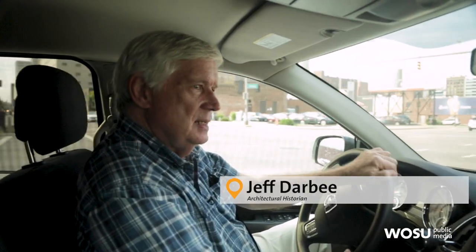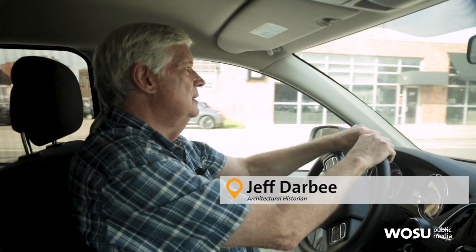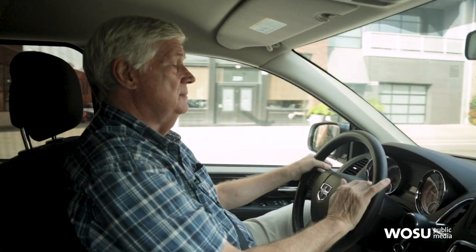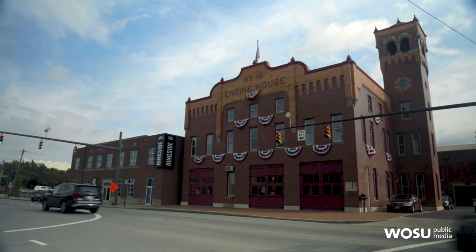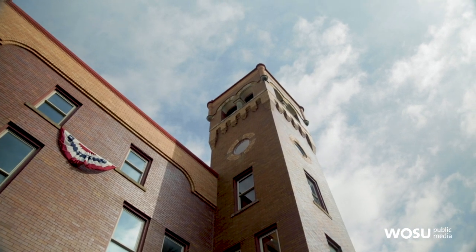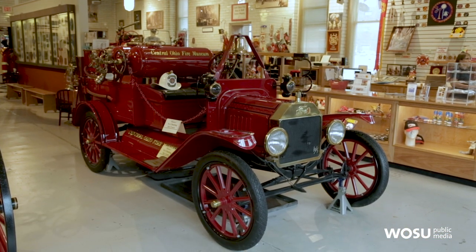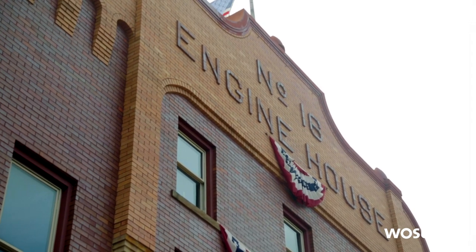Today we're in downtown Columbus, right in the heart of town, on North 4th Street at Chestnut, and we're going to visit the old Engine House 16, which is now the Central Ohio Fire Museum. The building was restored some years ago and actually returned to a historical condition in a restoration, and the Fire Museum has been there, supported by the local firefighters, for several years now, so I've been looking forward to this visit.